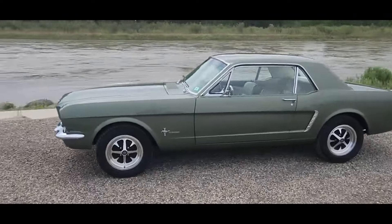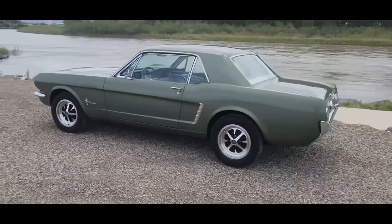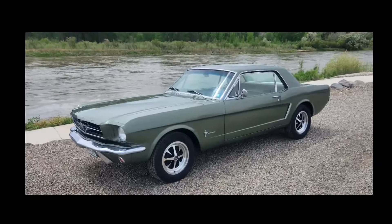That set of tires lasted almost 60 years. The steel wheels and hubcaps are original, so they've got some value and I'm going to hang on to them. But this new wheel package gives the car a whole new look. Thanks for watching.